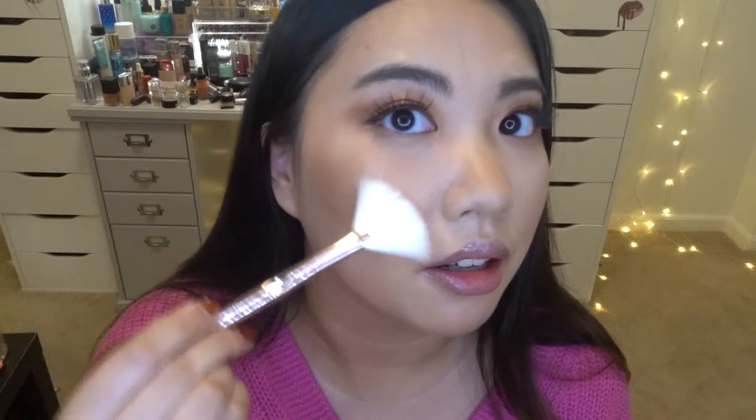For highlight, I'm going to use the Alha Highlighter in the shade Rodeo Drive. Look at the color — when I swatched this at Ulta my heart was blown away by how pigmented it is, and it is so finely milled. It's a baked highlighter, so I'm applying it with a fan brush on my cheekbones, a little underneath my brow, and a little here. Wow, it is so, so pretty. I highly recommend this highlighter to anybody — it is gorgeous.